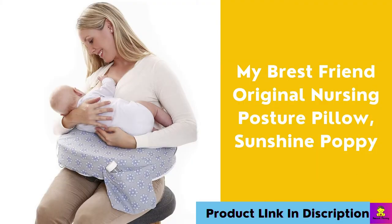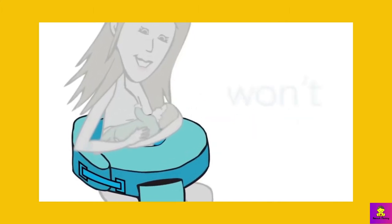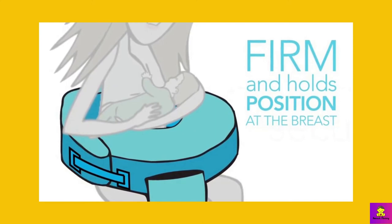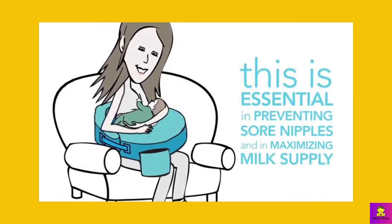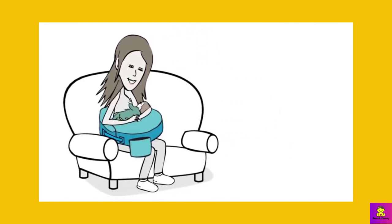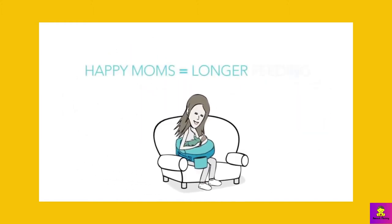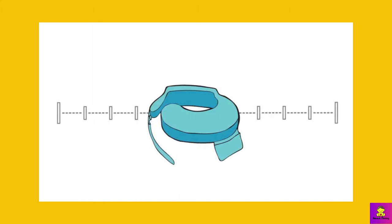My Brest Friend Original Nursing Posture Pillow — Sunshine Poppy. Why I liked it: This nursing pillow has a great design and is a blessing for nursing. No other pillow like this saves mom a lot of energy. It is great for the first weeks of nursing — it keeps the baby from slipping out because it fastens around the waist, allowing mom to maintain good posture, back support, and a good feeding position with minimal effort. The football feeding position also works great with this pillow. You can clip it around your waist and move around without awkwardly putting it back on while holding your baby.